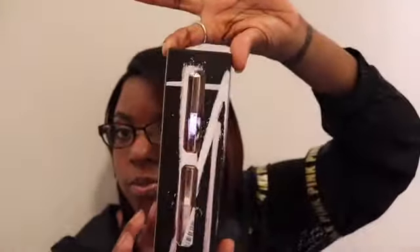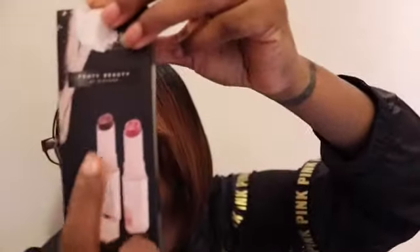I also picked up a Fenty Beauty Plush Matte Lipstick Duo which will make a cute stocking stuffer. The first one I have is called Gasilda — hopefully I'm saying it right — it's a really pretty color, hopefully it looks right on my skin tone. And the next one is called Spanked, again hopefully it looks good on my skin tone.